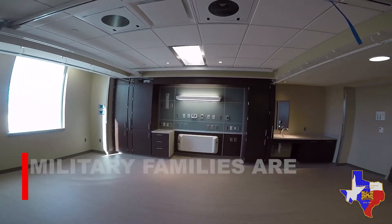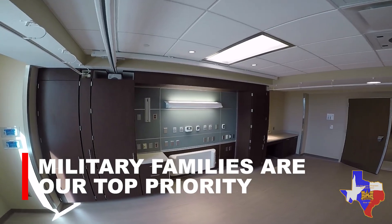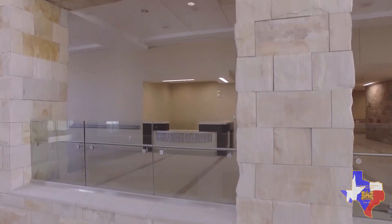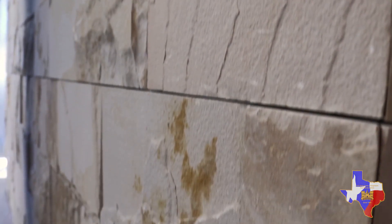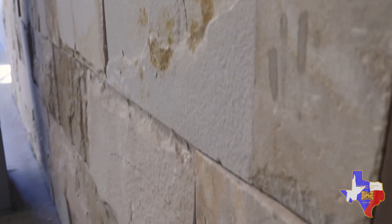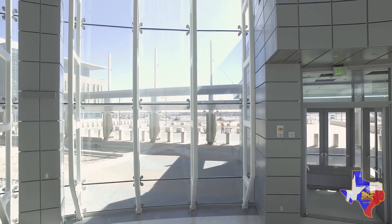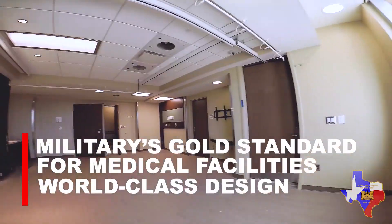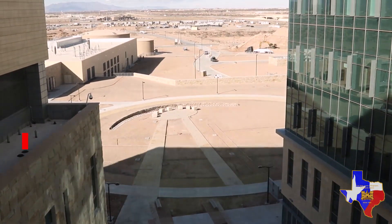All of the patient rooms are private and are designed with built-in space for family members to help the healing process. Aesthetically, the interior and exterior are designed with native stones, colors, patterns, and textures found throughout the Southwest area, especially in El Paso, capturing the culture and unique geography of the region. The windows are designed to provide maximum light as well as scenic views of the mountains, which again helps with the healing process, and we've carried this concept throughout all of the buildings within the complex.